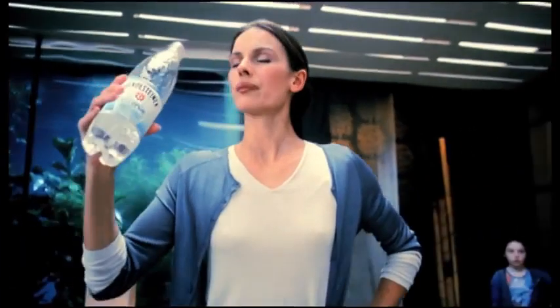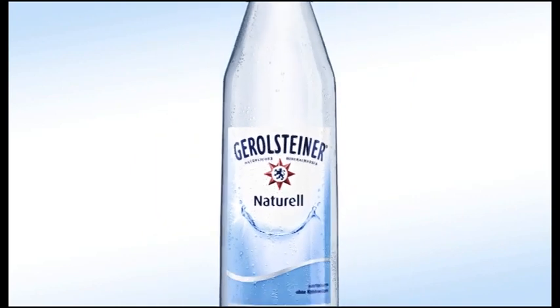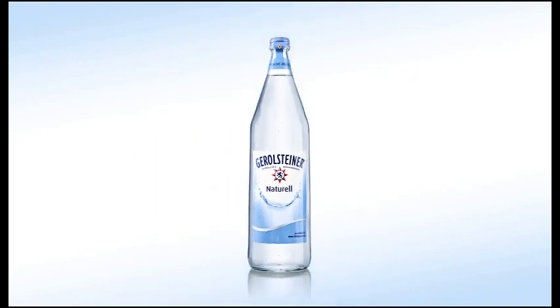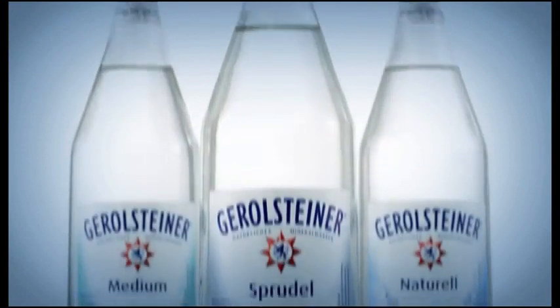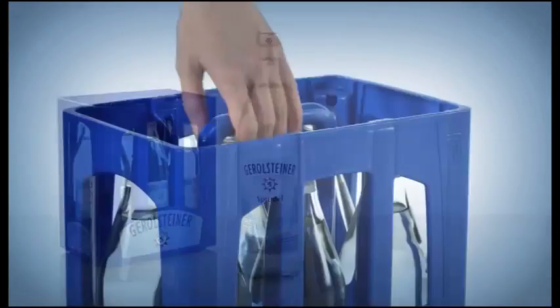In 2010, Gerolsteiner launched the first non-carbonated water available in glass bottles nationwide. Just like Gerolsteiner's Sprudel or Medium, it's offered in a six-bottle crate with a practical handle for carrying.